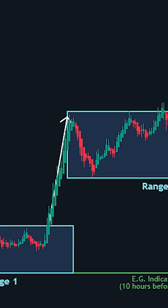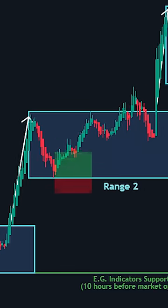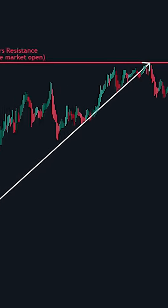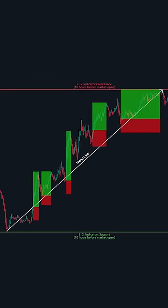This breakout is a key trigger point — a signal that the price could continue rising, offering a great opportunity to enter a trade. The breakout confirms that the market is choosing a direction, and you can use this to your advantage.